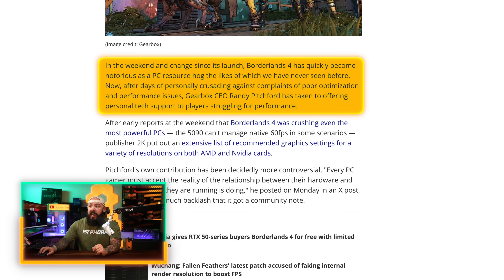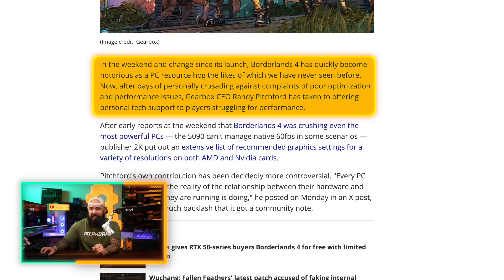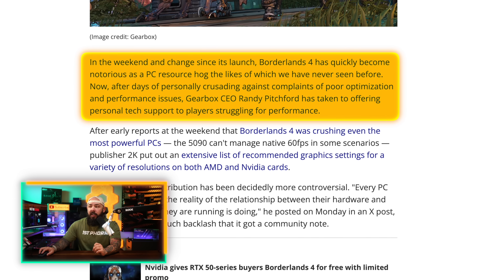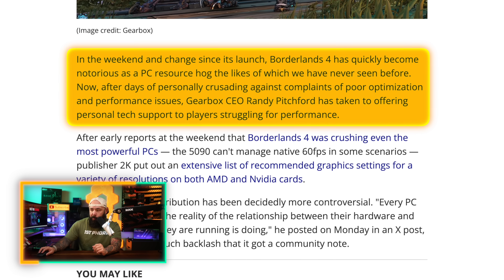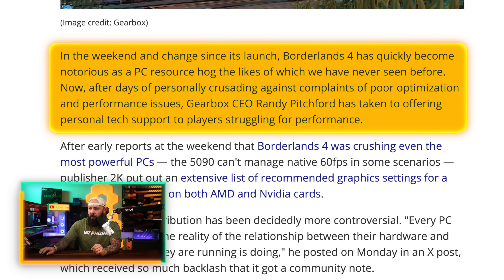In the interest of full transparency on this next story, we are running a giveaway on the MetaPC's Twitter account in conjunction with 2K and Gearbox for a Borderlands 4 PC. In the weekend and change since its launch, Borderlands 4 has quickly become notorious as a PC resource hog the likes of which have never been seen before. After days of personally crusading against complaints of poor optimization and performance issues, Gearbox CEO Randy Pitchford has taken to offering personal tech support to players struggling for performance.